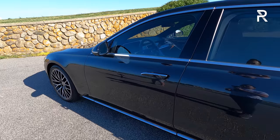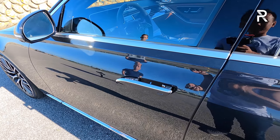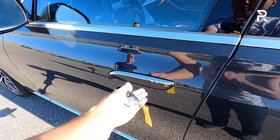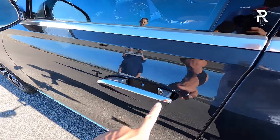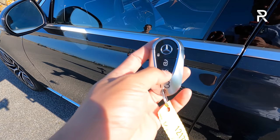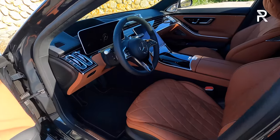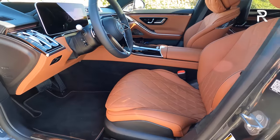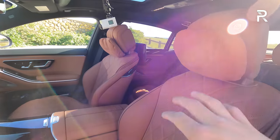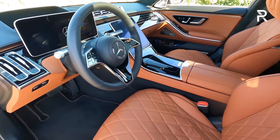Moving to the interior, the first thing I want to talk about are the new door handles — they pop out very similar to what you'd find on a Tesla Model S or some Lexus and Jaguar models. When you lock the car, the door handles hide, but as you approach the vehicle, they reveal themselves. The key fob is a newer system with only three buttons, so remote start likely requires the Mercedes-Benz app. Opening the door, my tester with the blue exterior has a beautiful brown Nappa leather interior — very befitting of a luxury flagship sedan from Germany.